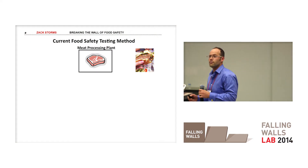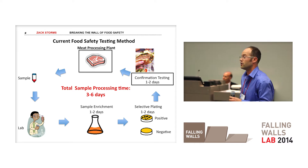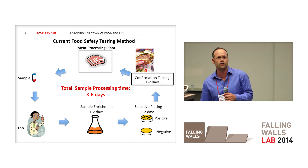Foodborne illness is usually caused by pathogenic bacteria such as E. coli, listeria, and salmonella that are contaminating your food. And our current gold standard method to test these organisms is to go into a meat processing facility, remove a sample, send it off to a lab, the lab runs a bunch of tests, and six days later tells the facility that there's a problem.